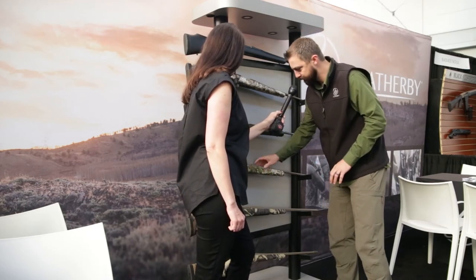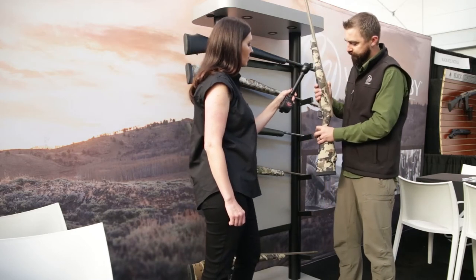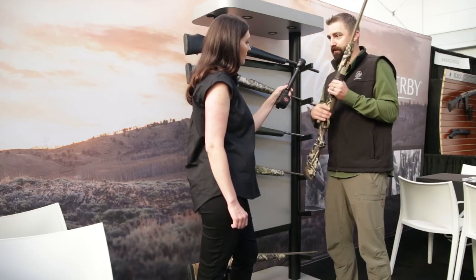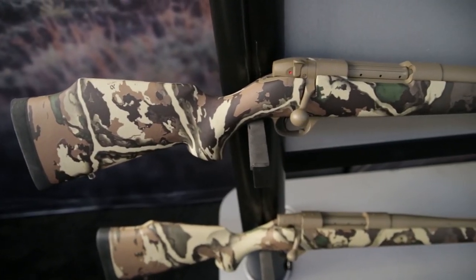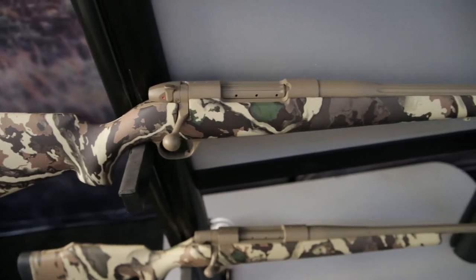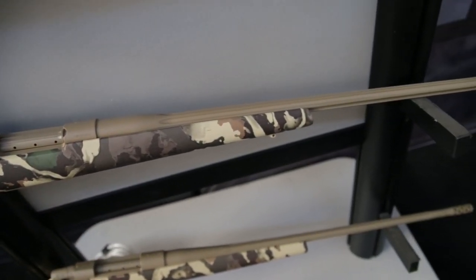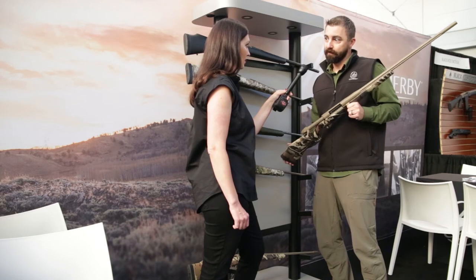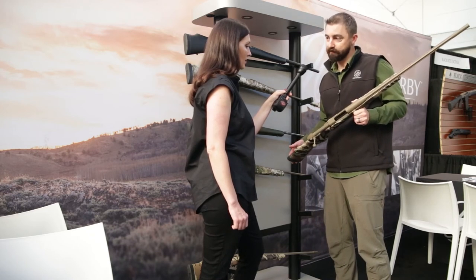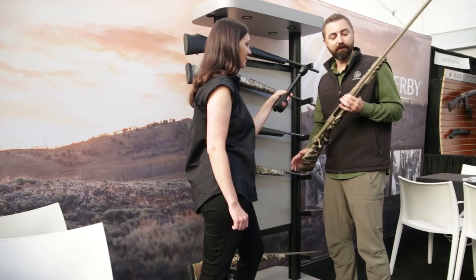In addition to the Sitka pattern, we also have the First Light. This is brand new this year — it's the Mark V First Light, the first time we've done a Mark V in the First Light pattern. The Vanguard was our first production gun in the First Light pattern and it's done really well. First Light has done a great job developing a following — they've got great partners like Meat Eater and Hushin, and we've seen a lot of success with the First Light pattern.